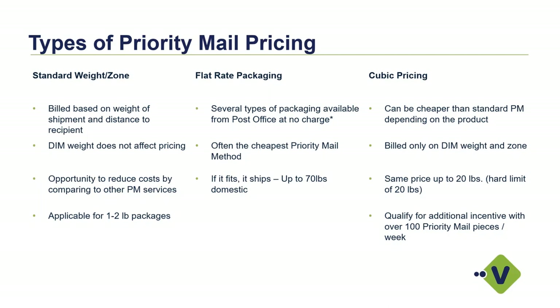Cubic pricing is probably the most unknown piece of priority mail pricing that many customers don't realize they might qualify for. As a Starship customer, we provide this additional incentive so you can see a much cheaper cost if you simply enter your dimensions so we can determine if the package qualifies — it must be under a half cubic foot. This pricing is the same all the way up to 20 pounds, so if you're shipping anything over 20 pounds, cubic pricing would not apply. But for shippers with lightweight items, make sure your dimensions are entered in Starship. You can qualify for an additional incentive if you're doing over 100 priority mail pieces a week as a Starship user.